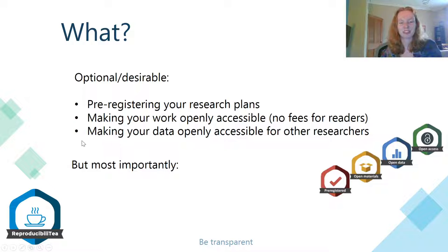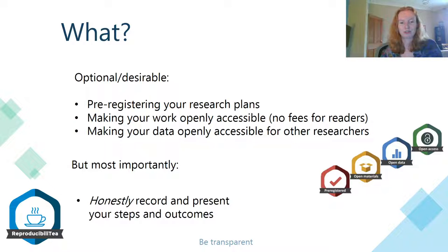But before you do any of these things, please discuss this with your supervisor first because it involves making parts of your research publicly available, so they should be happy with that too before you go ahead. But most importantly, to try and be transparent in your work, you should honestly record and present your steps and outcomes as you go through your research.